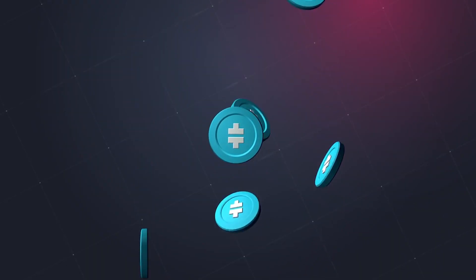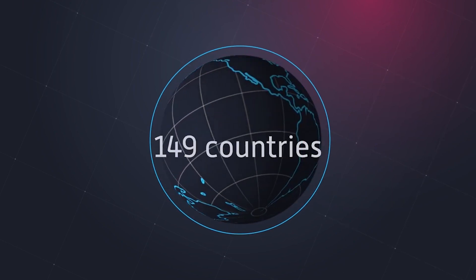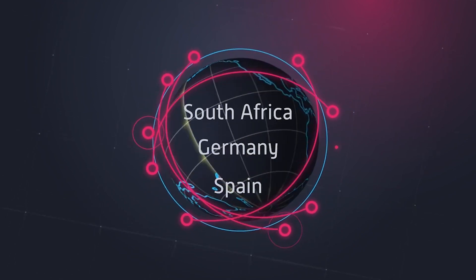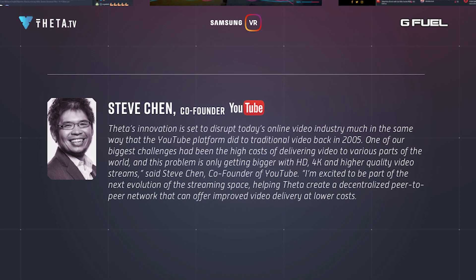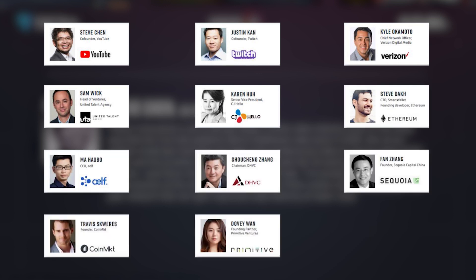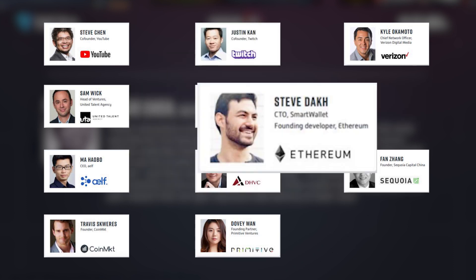Theta completed their first token sale in early 2018 and launched their live testnet in June 2018. Just three weeks after launch, over 300,000 users began sharing video on the Theta testnet. The mainnet launched in March 2019, and the team has reported a monthly active user count of over 1 million. The platform has also been endorsed by many high-profile advisors, including Steven Chen, co-founder of YouTube; Justin Kan, co-founder of Twitch; and Steve Dark, co-founder of Ethereum.